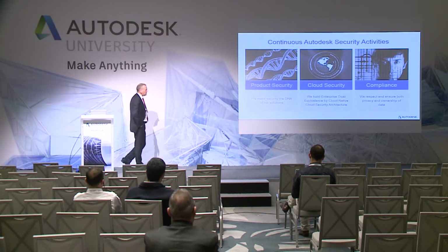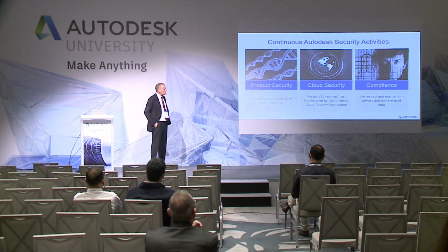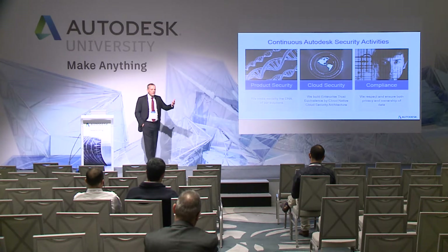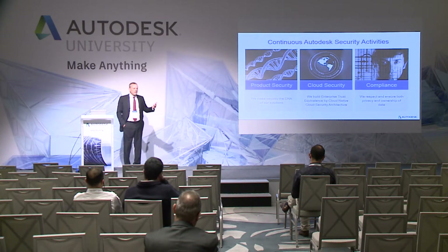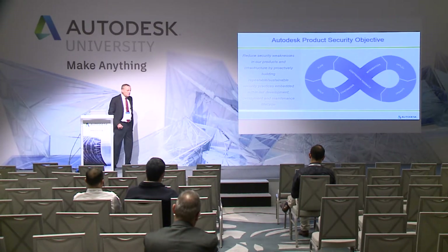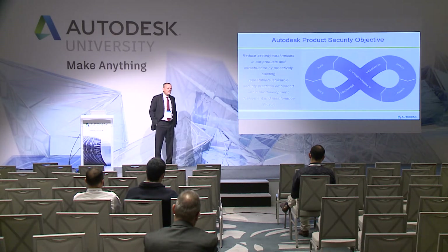What does Autodesk do to make sure your investment and data is secure? We do a lot. We have product security, cloud security, and very importantly we comply with international security regulations and bodies. Equally important, we continuously assess threat levels and security issues. Security is built in from day one, but that doesn't mean people won't try to hack — and they do. We get feedback from customers about any issues and concerns, and that goes straight into the software.